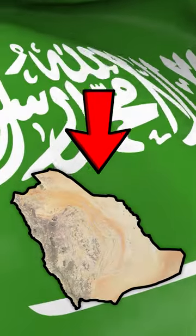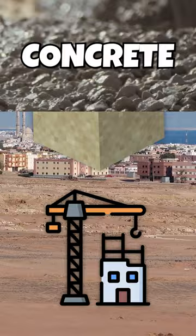Saudi Arabia imports sand — $4 million dollars worth in fact. 95% of the country is desert, so why?